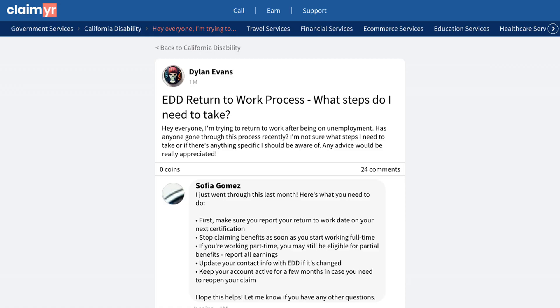For the fastest and most reliable assistance with unemployment-related issues, many members recommend using Claimr, a proven service that helps connect you directly with unemployment office representatives.